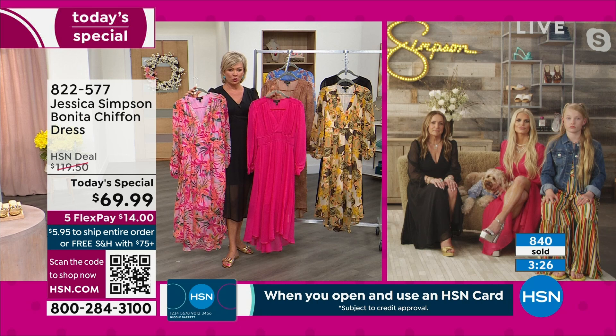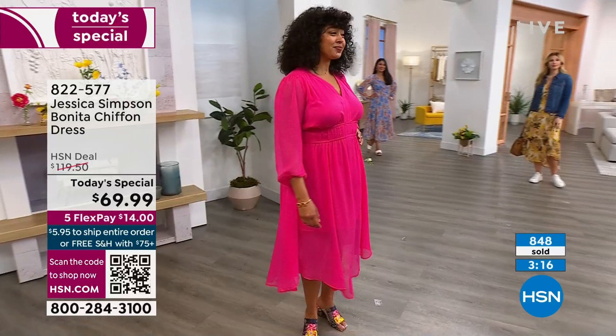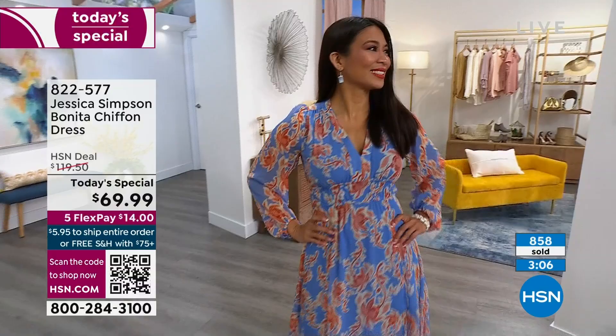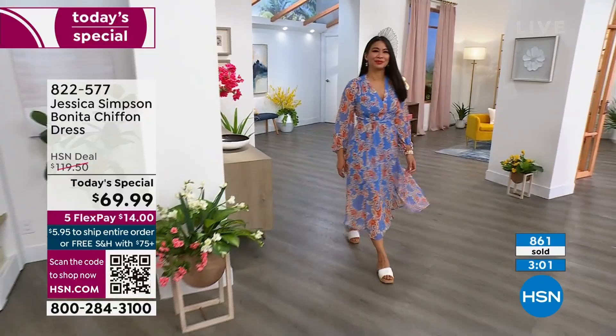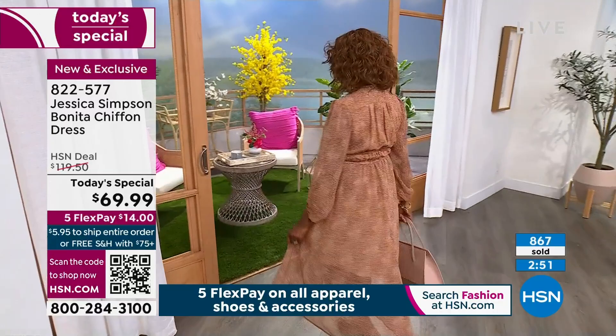We're closing in on a thousand sold already in our first few moments of today, to celebrate the kickoff of spring style! Spring fashion is here. One other detail you did so well: how that slip underneath is attached — it's made to stay where it's at. So you'll never feel like the chiffon is going to expose more than you're willing to share with the rest of the world. It's definitely covered — we don't want you to have a fashion malfunction. We got you covered.